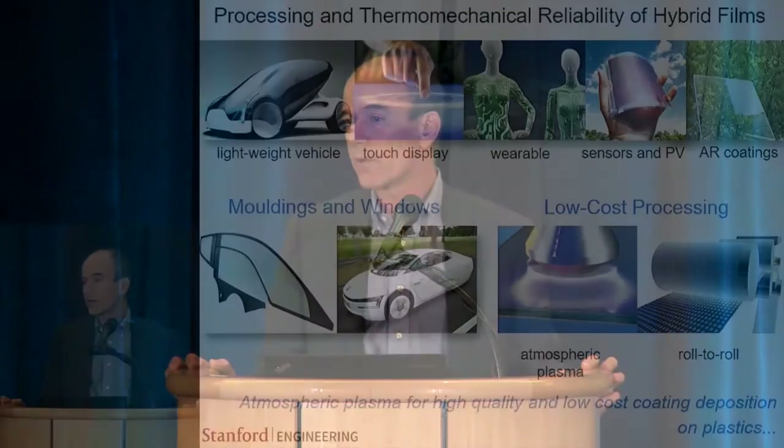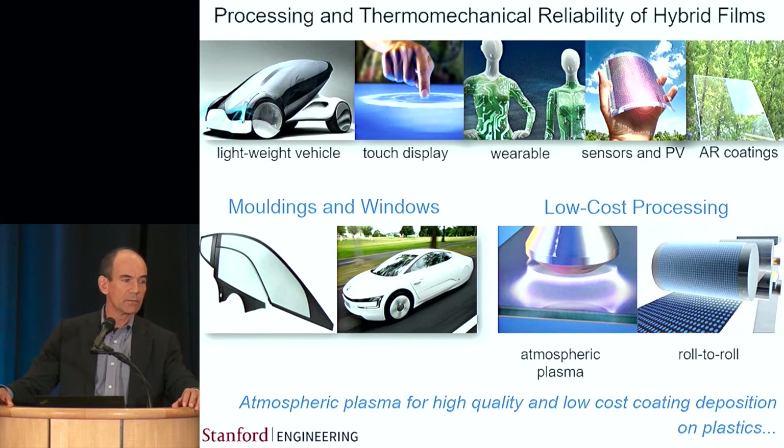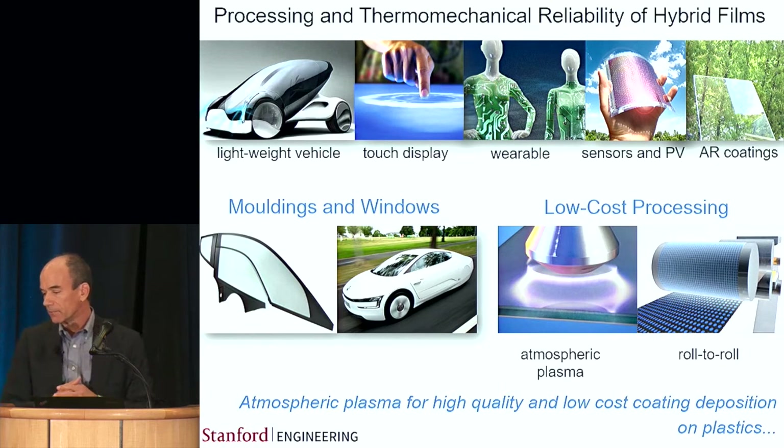These coatings are used in a wide range of different technologies, from anti-reflection coating systems through to sensors and barrier films for photovoltaics. They're used in emerging stretchable and wearable electronics, touch displays, and of course as I'll discuss today, in the area of coating plastic substrates for transportation lightweighting.